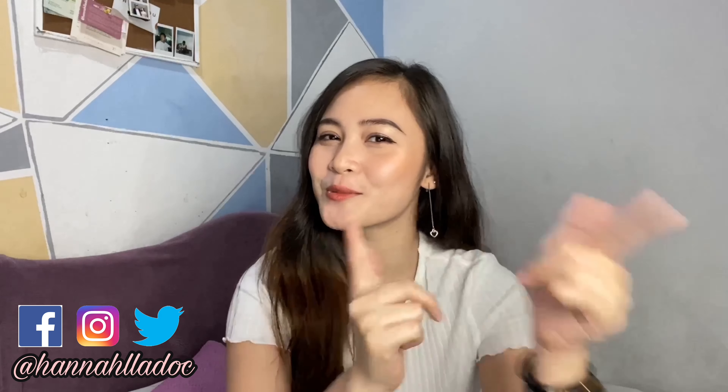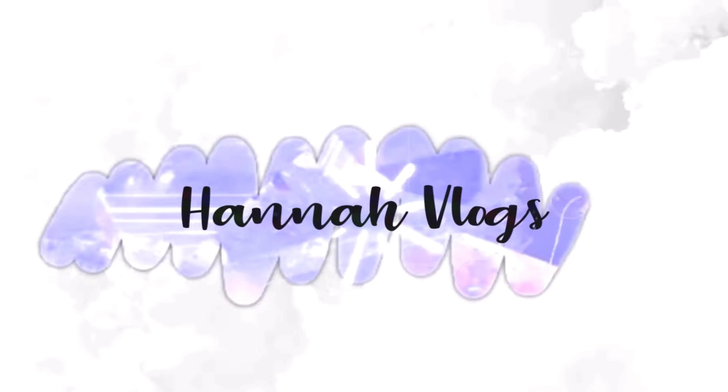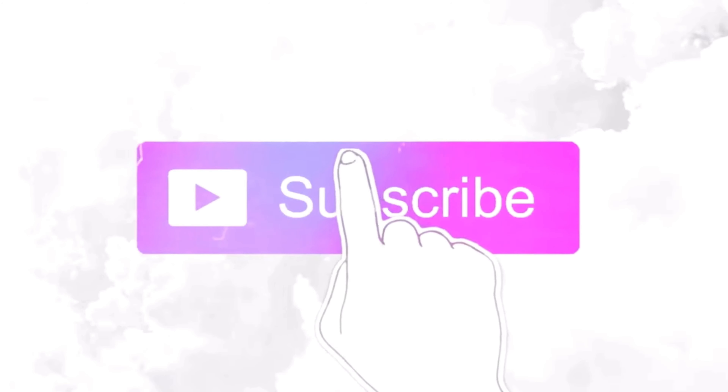Hi everyone, this is Hena and welcome to my YouTube channel! So today I'm really excited because I received an early Christmas gift from Dr. Wong's Enbiaderm. I have been part of the Dr. Wong's Enbiaderm family for quite some time now, so I was really excited when they reached out and told me they're going to send me a Christmas PR package. I'm so curious what they sent me, so just keep on watching!